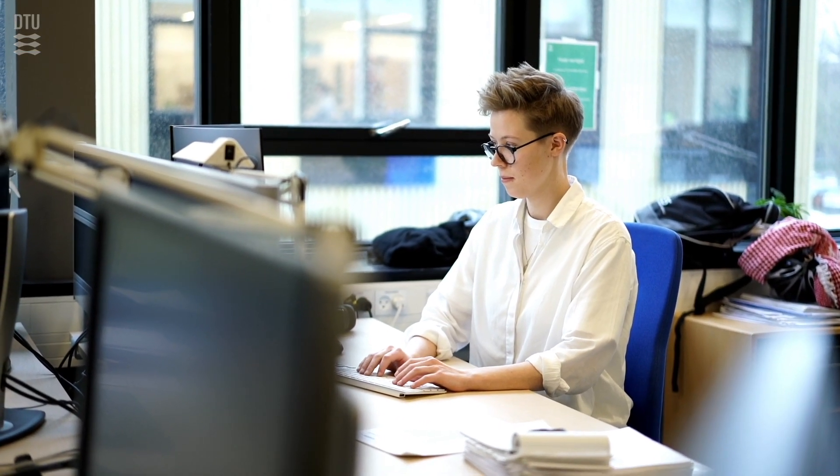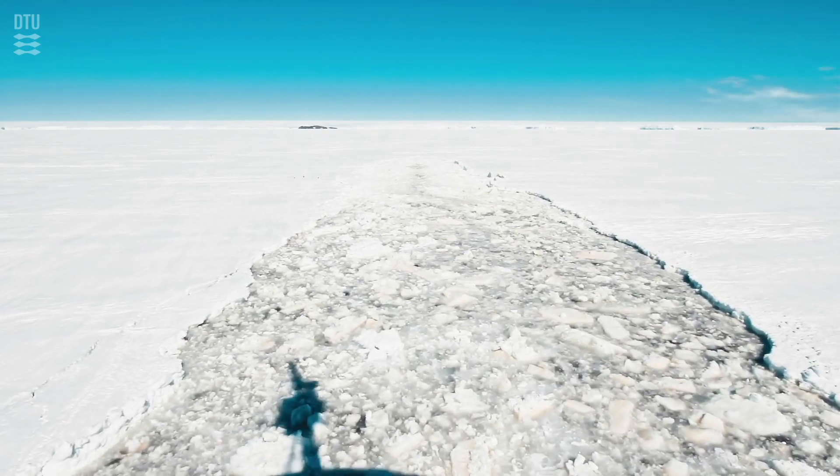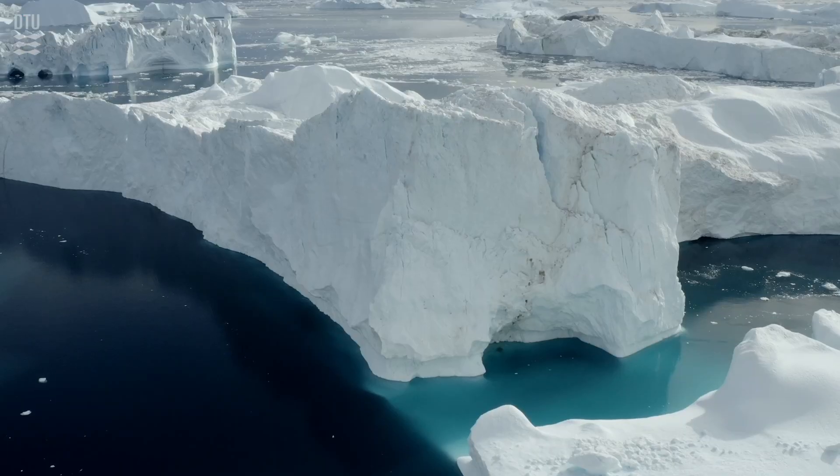I'm studying the physical and biological environment in East Greenland and how these two components of the system interact. It's a super interesting project because it's a rapidly changing environment, and it has this transition zone between Arctic conditions and Atlantic conditions.